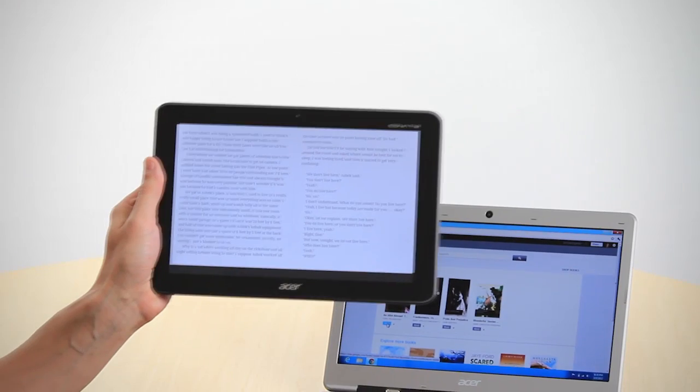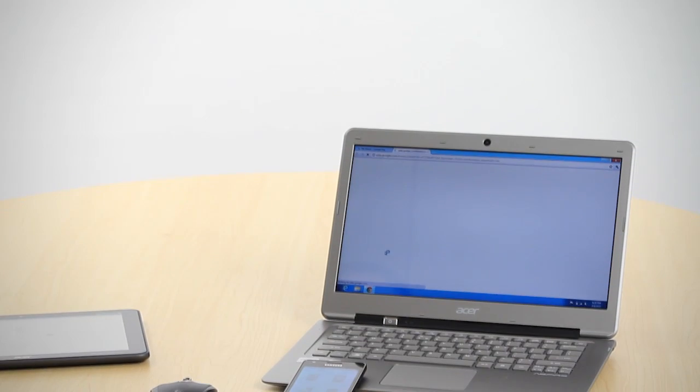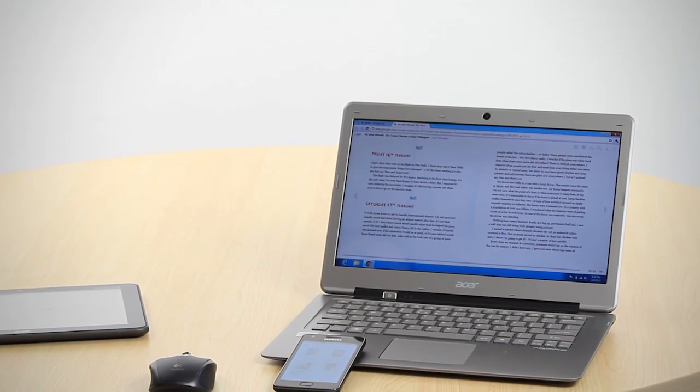It's all cloud-based, so whatever action you do on any device, it's tracked and synchronized either on the web or on other devices. For example, books you purchase on Google Play can be read on one device, and if you decide to keep on reading on another device or directly off the web, it keeps track of the page you left off from and presents it from where you were.